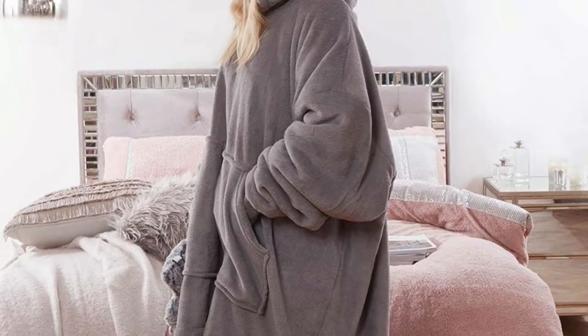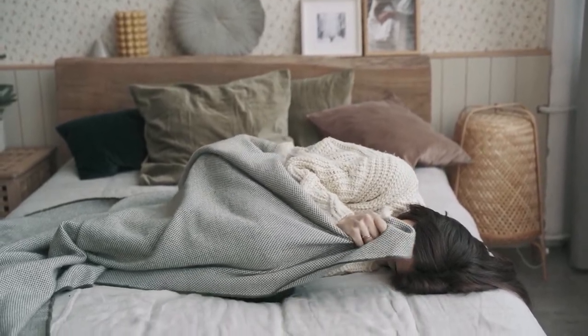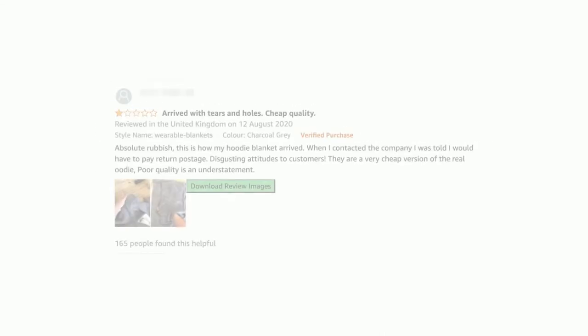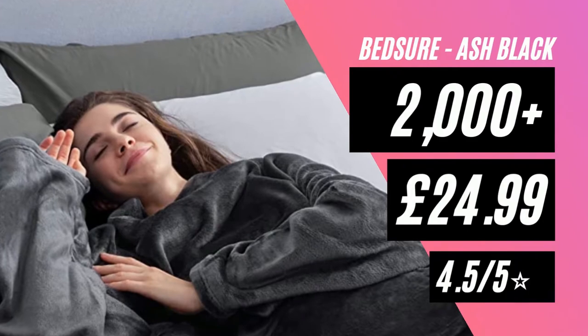It's got two pockets and a hood, so no more wearing your current blanket like this poor lass, and it claims to fit people of most sizes. Just looking at it, it doesn't look very much like a blanket — it looks more like a hoodie. According to some reviews on Amazon, however, the quality can be compromised and sometimes even have holes, but that only seems like a minority.